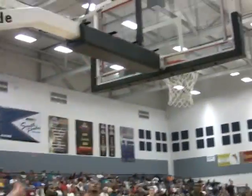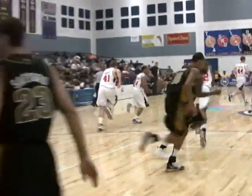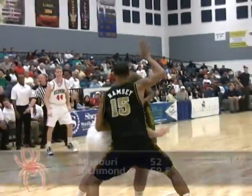Down to Giroux, backing in. Giroux spins on Ramsey. Jump hook is good from Dan Giroux. And Giroux hoping to take advantage inside on Keith Ramsey. Makes it 4-3, Richmond.